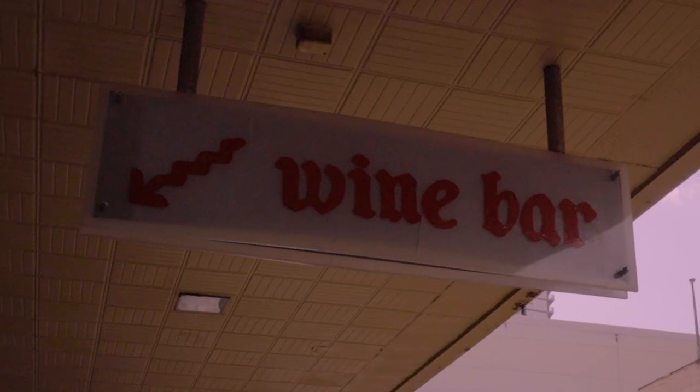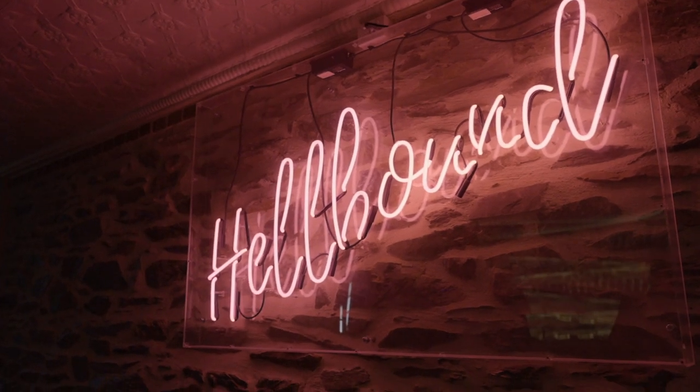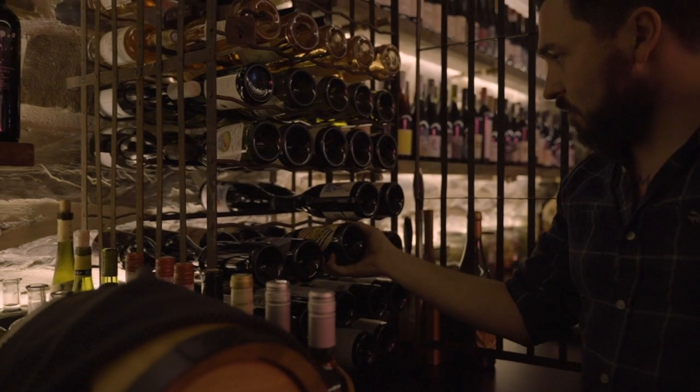Hellbound is the name of our wine bar here in Adelaide. We're in the basement of a heritage building in the CBD. We love South Australian wine, but we also love French wine and Italian wine. We love Burgundy especially.